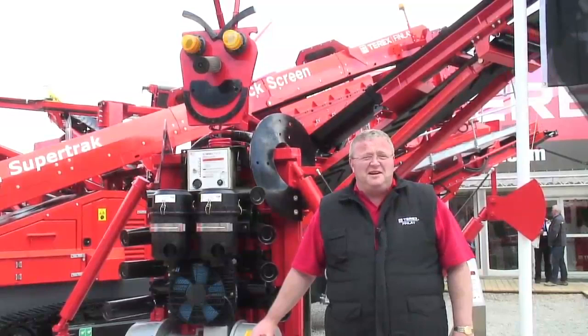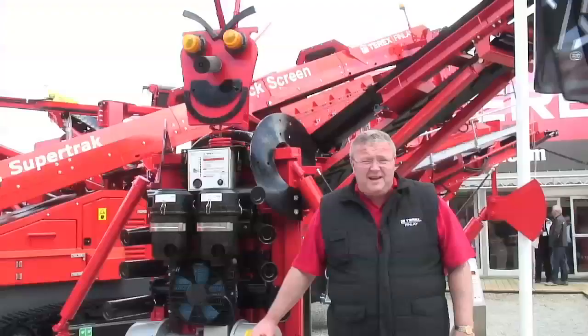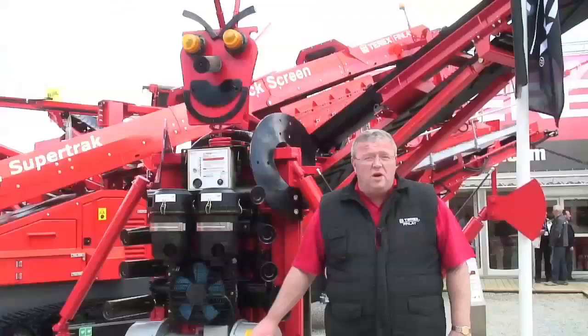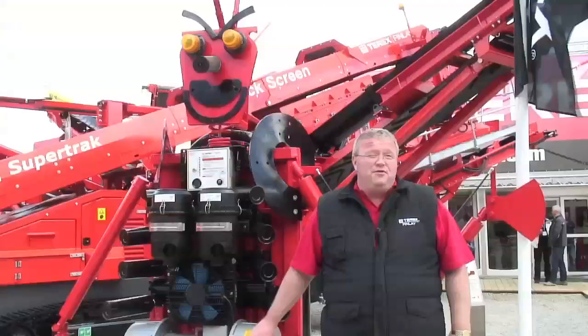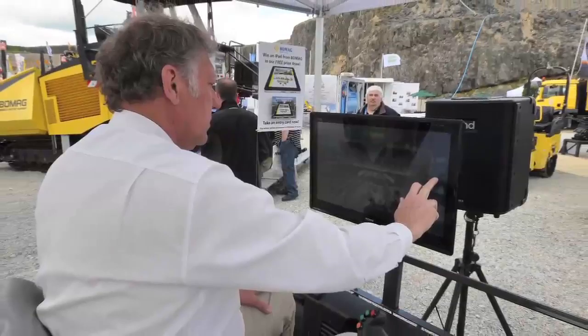Hi, my name is Nigel Irvine, I'm the Sales and Marketing Director for Terex Finlay. Here at the Hillhead show this year we have 11 machines in total on display. On our static display we have 6 machines and behind us we have 5 more on a working demonstration. The key benefits for us at Hillhead this year are we're launching several new models — we have 2 new screens and 2 new crushers, all of which are on display here today.